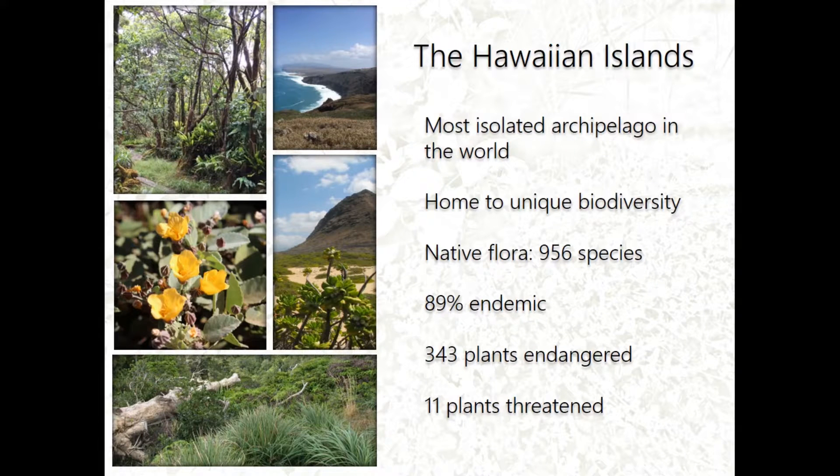A bit of background: Hawaii is basically the most isolated island archipelago in the world and it's home to unique biodiversity. We have about 956 species of native flora, about 89% are endemic — meaning they're only found here, nowhere else in the world. We have about 343 species that are endangered and 11 plants that are threatened.